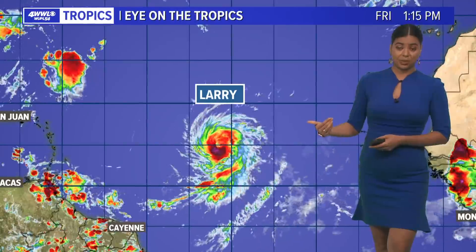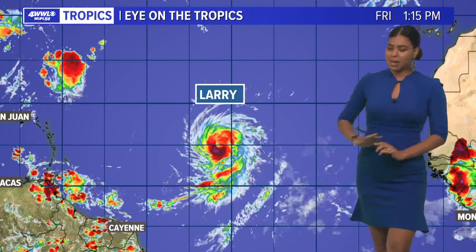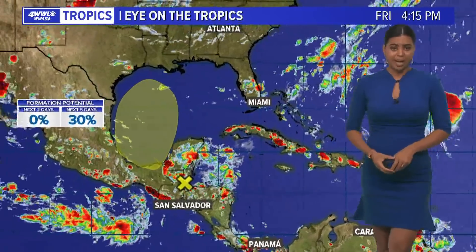Taking a look at what's going on in the tropics, we're getting closer to that peak date, which is September 10th. Things are going to continue to fire up in the Atlantic Basin and the Caribbean. I am keeping an eye on Hurricane Larry — not an imminent threat to our area, but we'll touch on that system in just a bit.